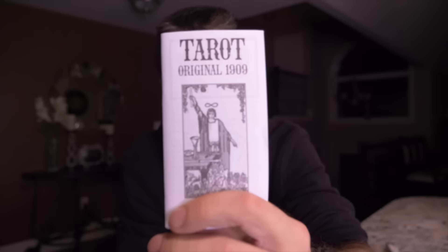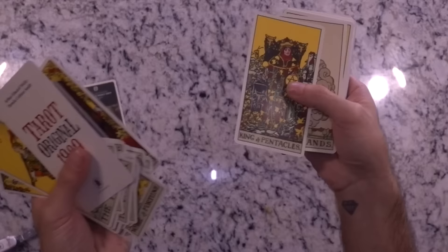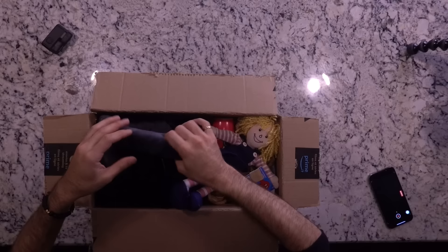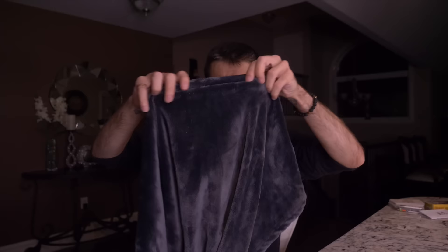This is the first thing we see when we look inside the mystery box. The first item we're pulling out — Tarot Original 1909. These are all the tarot cards that were inside this yellow box. If you want any of these tarot cards, just let me know in the comment section. I'm going to be putting these to my left, indicating I'm keeping them.